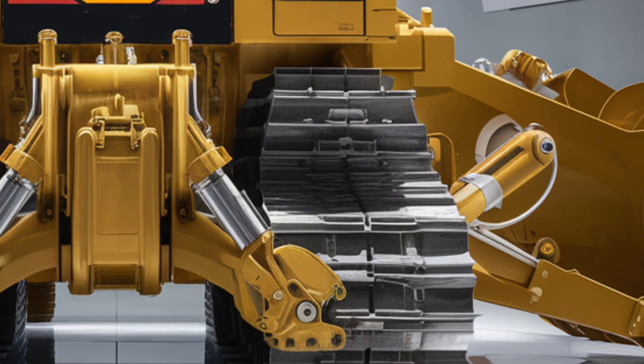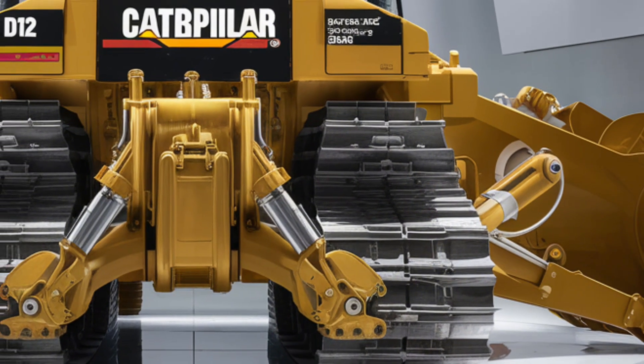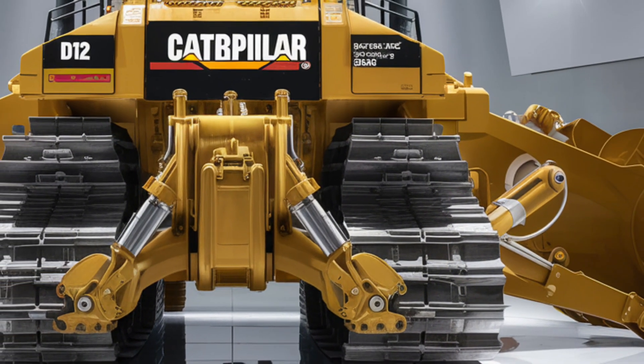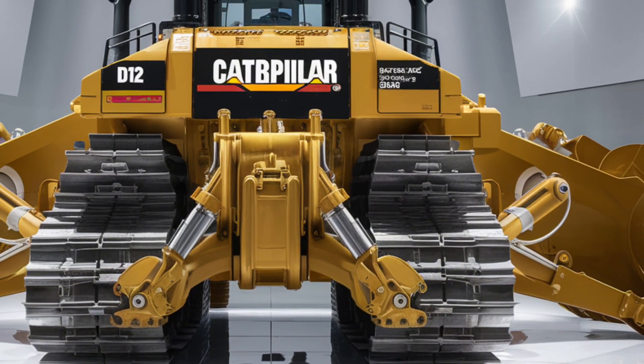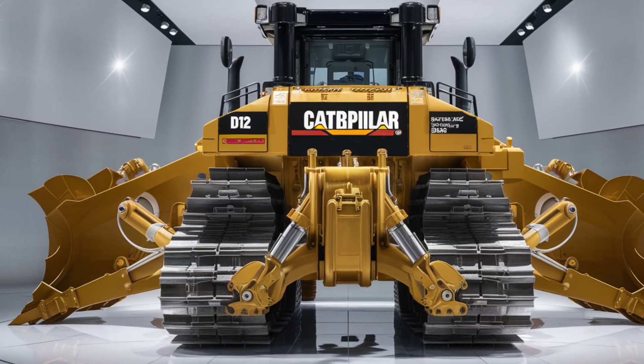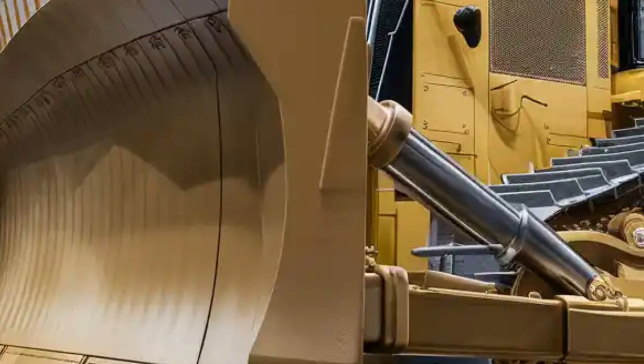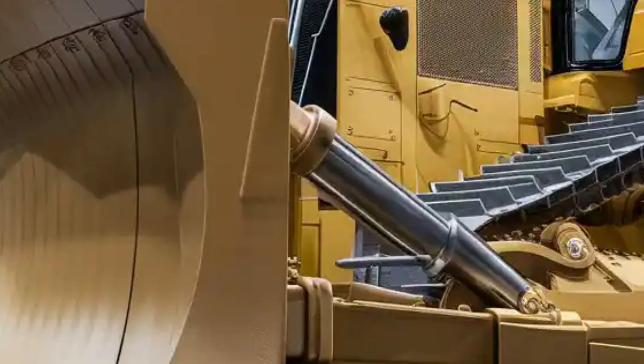Welcome back to another exciting video. Today we're diving into the all-new 2026 Caterpillar D12, the most powerful and futuristic bulldozer concept from Caterpillar. This machine has been the talk of the heavy equipment industry, and now it's here, combining raw strength with cutting-edge design and technology.